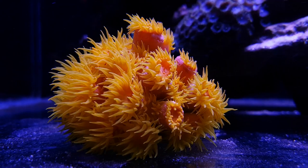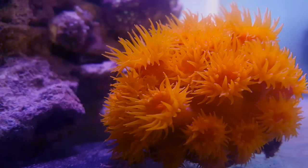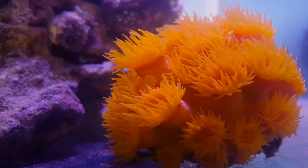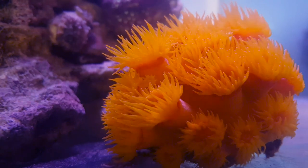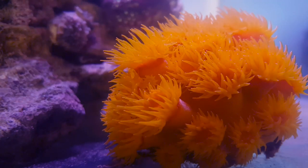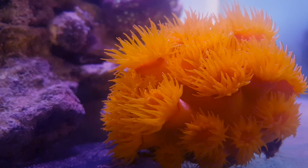Sun corals, or Tubastrea, are quite different from most other LPS corals. They do not possess zooxanthellae, therefore they cannot do photosynthesis and so they get absolutely no energy from the light. In the wild, Tubastrea corals live in caves, ravines, or on the underside of cliff faces.